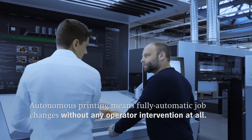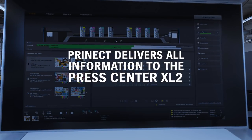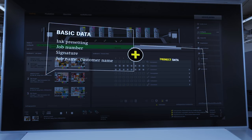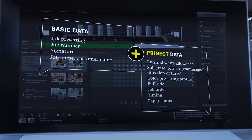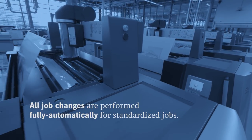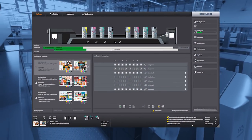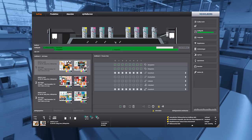Autonomous printing means fully automatic job changes without any operator intervention at all. With Pronect, all the digital information needed for production is available directly at the press center XL2. All job changes are performed fully automatically for standardized jobs. IntelliStart 2 starts the job change and good sheet production autonomously.